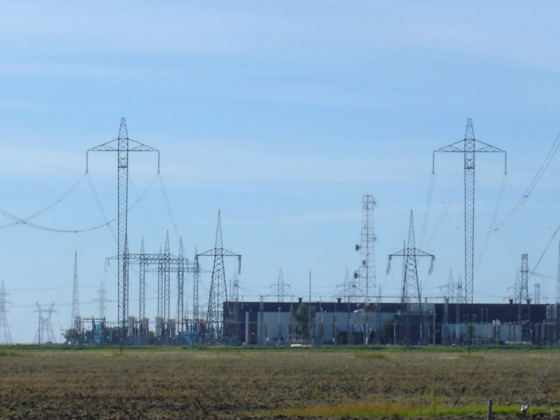HVDC allows power transmission between unsynchronized AC transmission systems. Since the power flow through an HVDC link can be controlled independently of the phase angle between source and load, it can stabilize a network against disturbances due to rapid changes in power. HVDC also allows transfer of power between grid systems running at different frequencies, such as 50 Hz and 60 Hz, improving the stability and economy of each grid by allowing exchange of power between incompatible networks.